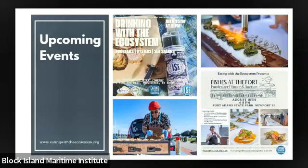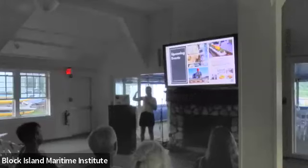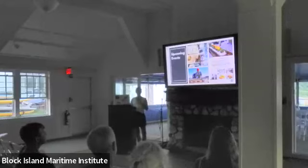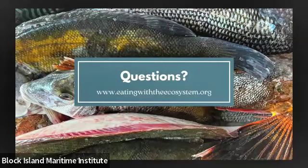We also have a big fundraiser event called Fishers at the Fort on August 18th in Newport at Fort Adams — a multi-course seafood meal with four different chefs, including David Standridge from the Shipwright's Daughter, Josh Berman from Little Fish, Guy Kim from Gift Horse, and Jason Timothy from Troop. Really excited about that. You can find more information about all these events on our website. Questions?